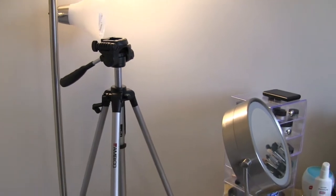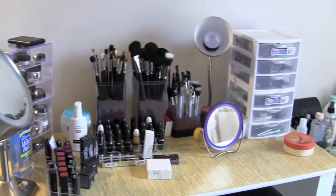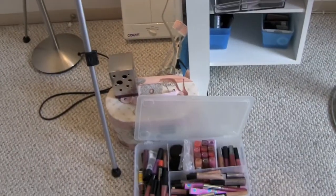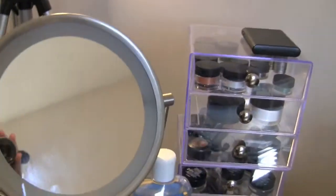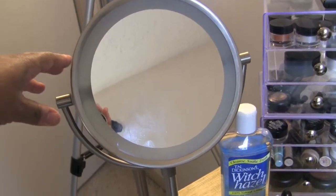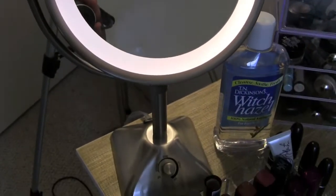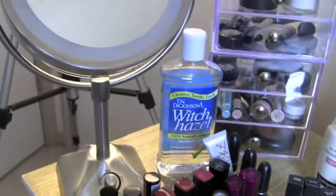Starting off with my camera stand and my light — everything that's on my desk that I like to have right there. I have my other storage bin over there. This is my new mirror that I got from Bed Bath and Beyond. It has a light that comes on, and I have my witch hazel that I use sometimes.